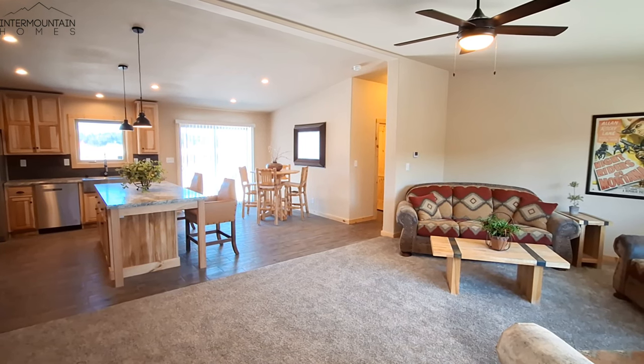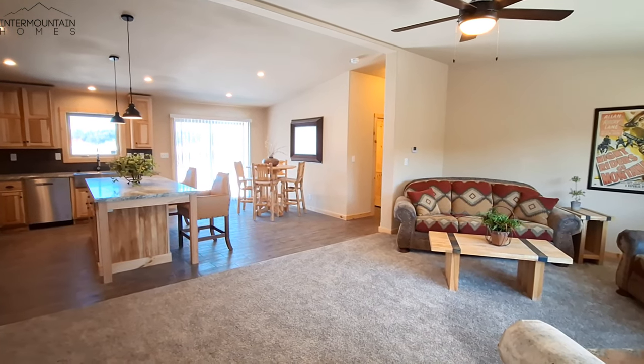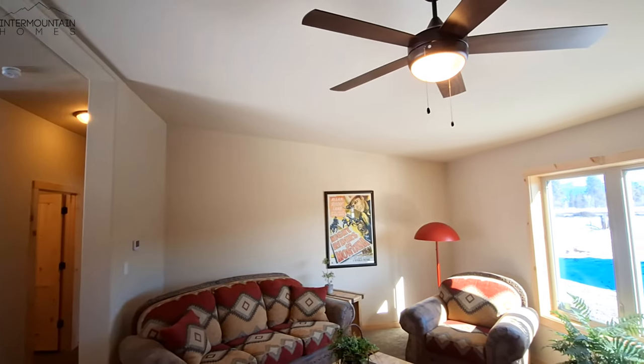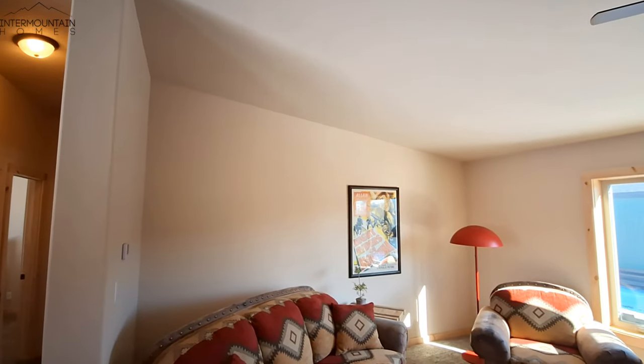As we come in, you can see it is a nice open floor plan with lots of natural colored wood. We have nine and a half foot ceilings at the height of the home and eight and a half foot ceilings at the lower end. So you don't have the flat ceilings.